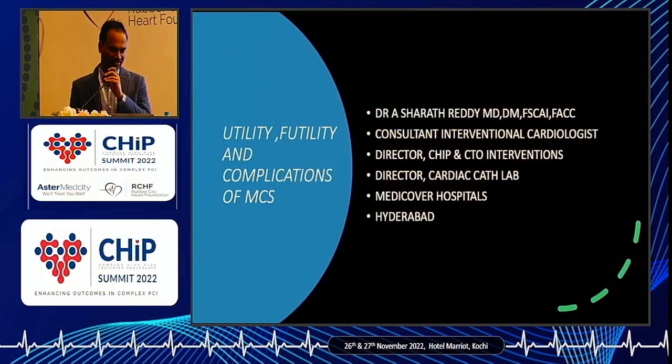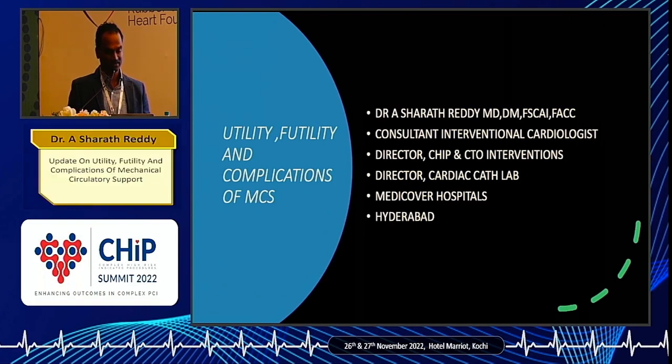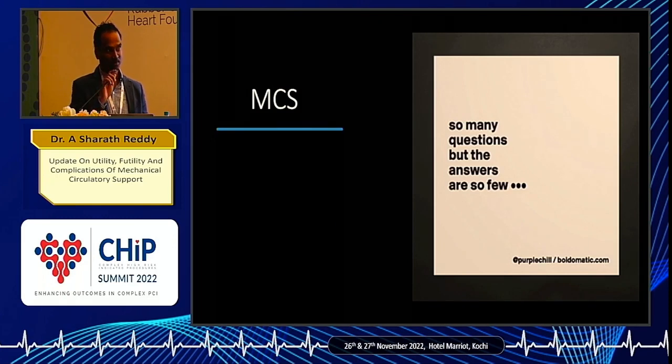I thank the Chip Cochin team for inviting me. My talk is about utility, futility, and complications of MCS. We have been discussing since morning and we have so many questions but very few answers. That is the situation as of now.